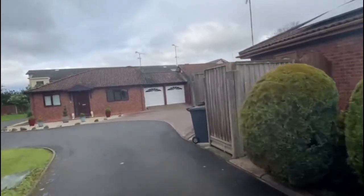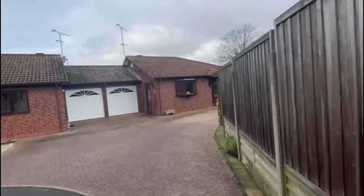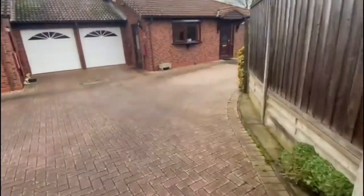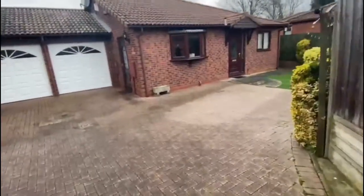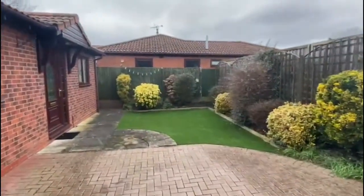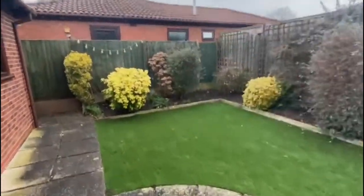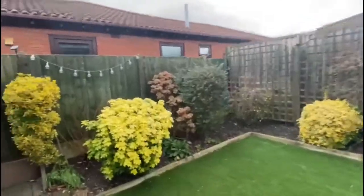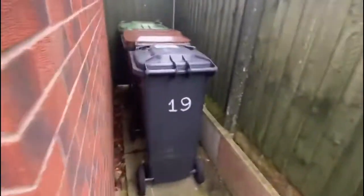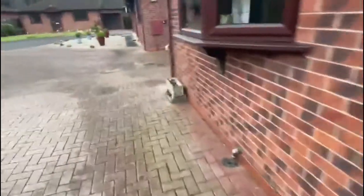It's number 19, and they are attached by the garages. You've got a big block-paved driveway with ample space for vehicle access, and you've got an AstroTurf lawn with really nicely maintained borders. There's side gate access with a gate, the front door there, and we're going to go in through the side door.